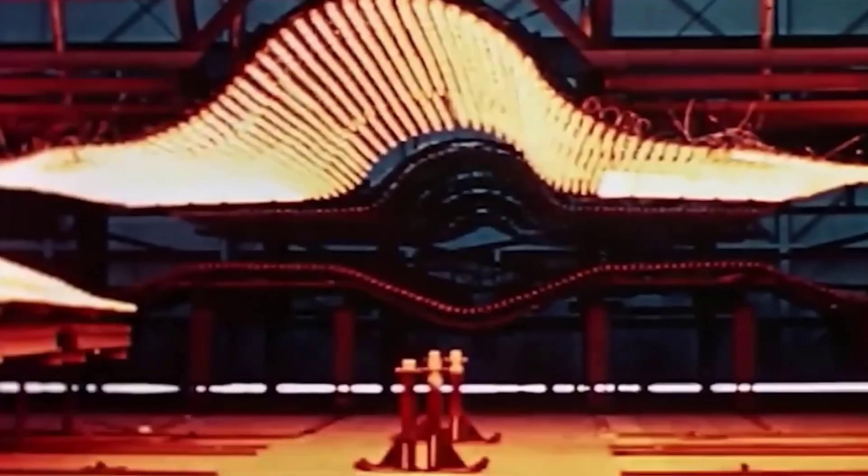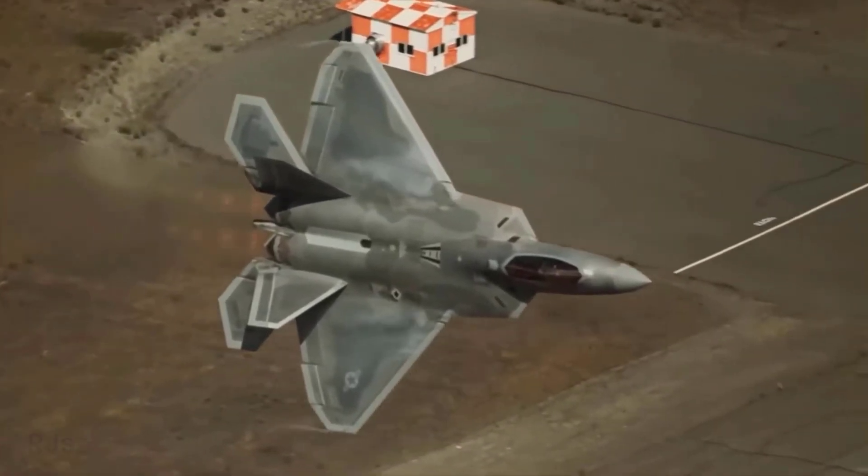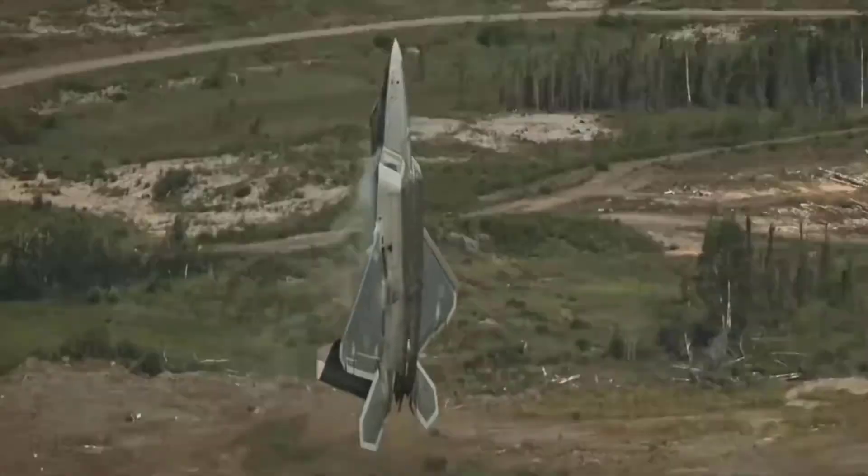However, the X-44 Manta is not just a replica of the F-22 — it's a standalone innovation with its unique characteristics.